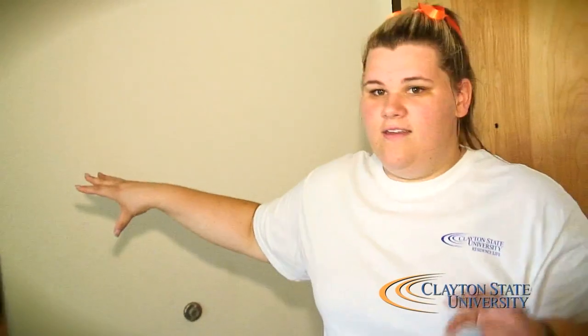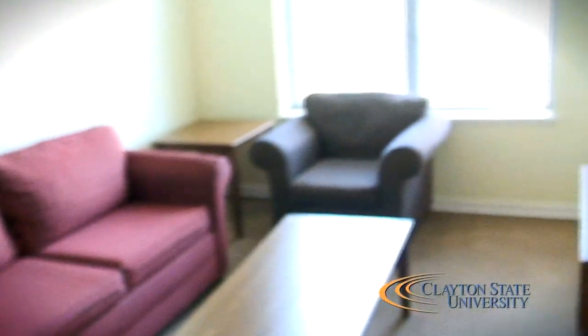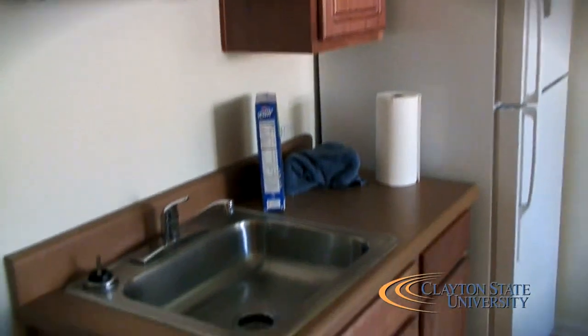I just want to show you a little bit about what a typical suite looks like for our freshman students or any student that lives here in Laker Hall. There are two bedrooms on each side — an A, B side and a C, D side — and two people share a bathroom. So there's four bedrooms, two baths in each suite. They have a common area right over here. Typically they put a TV out here, just kind of hang out. The little kitchenette area is right here and they have a full-size refrigerator and microwave.